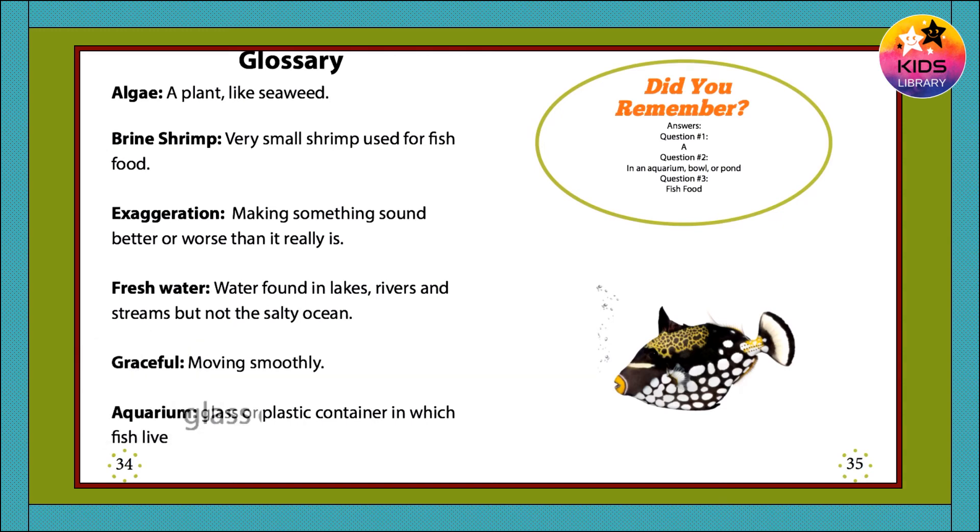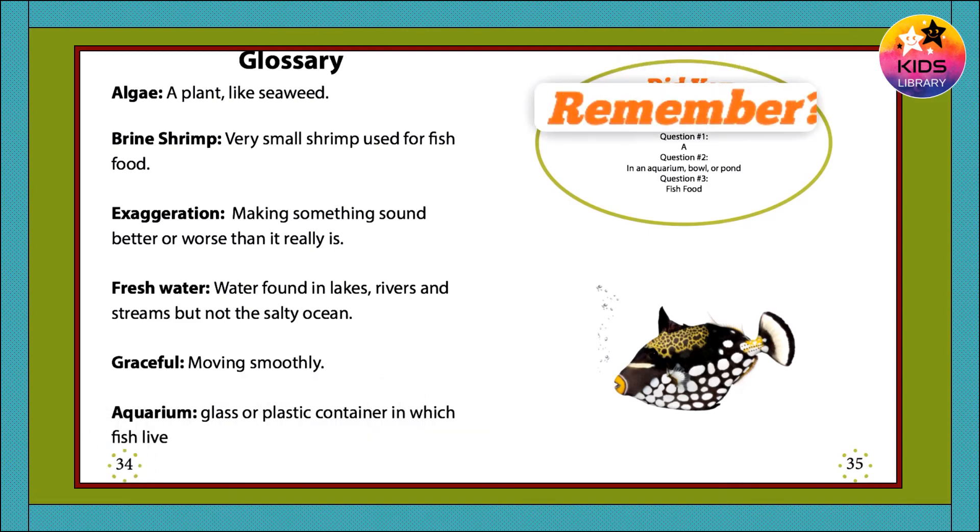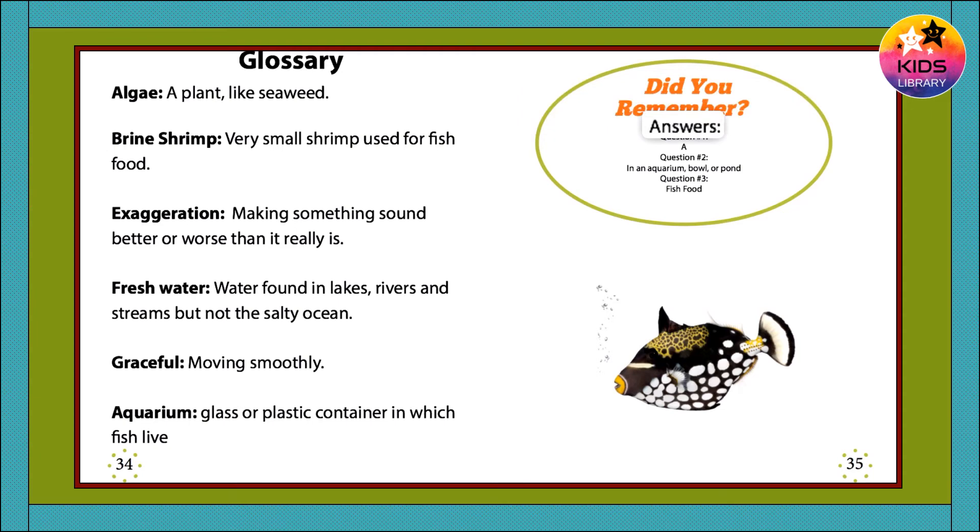Aquarium — glass or plastic container in which fish live. Did you remember? Answers: Question number one: A. Question number two: In an aquarium, bowl, or pond. Question number three: Fish food.